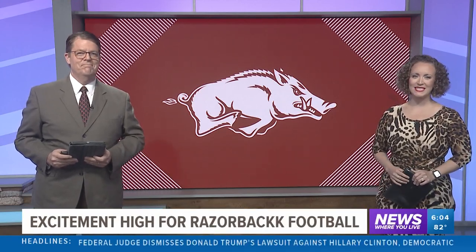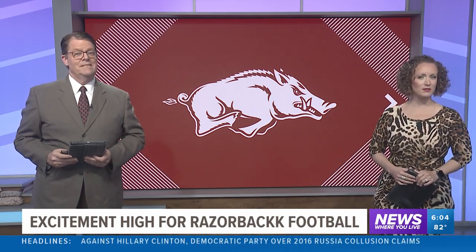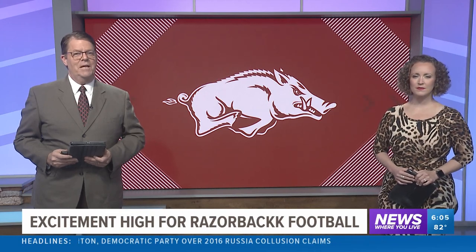It is week two of Razorback football season, with another large crowd expected inside Razorback Stadium tomorrow for that first SEC game. Fans attending the home opener last week may have experienced a few hiccups. 5 News reporter Catherine Gilker shows us how the U of A is now working to keep things running as smoothly as possible.